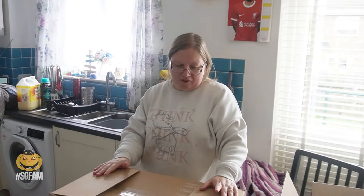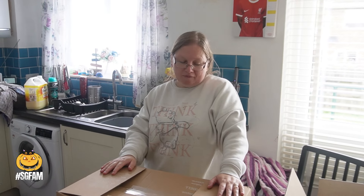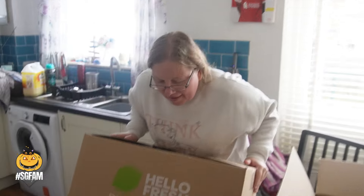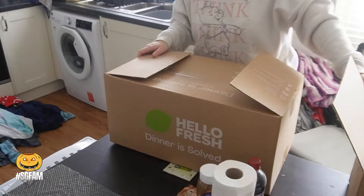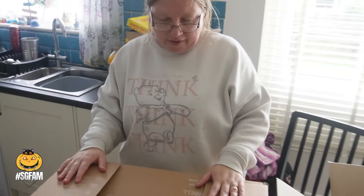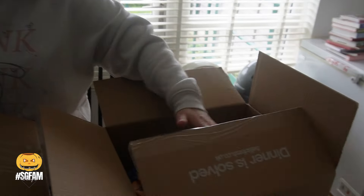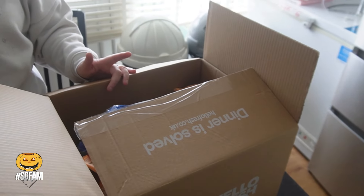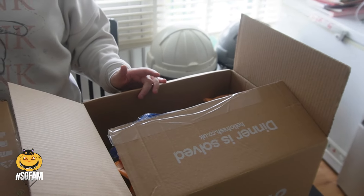Hi everyone, welcome back to our channel, welcome to the vlog! As you can see, we've had a delivery of our HelloFresh box. For some reason we got two boxes this week — we couldn't get it all in one box. We've got five meals here for four of us, and they put the fridge products in two separate boxes. We've already taken them out.